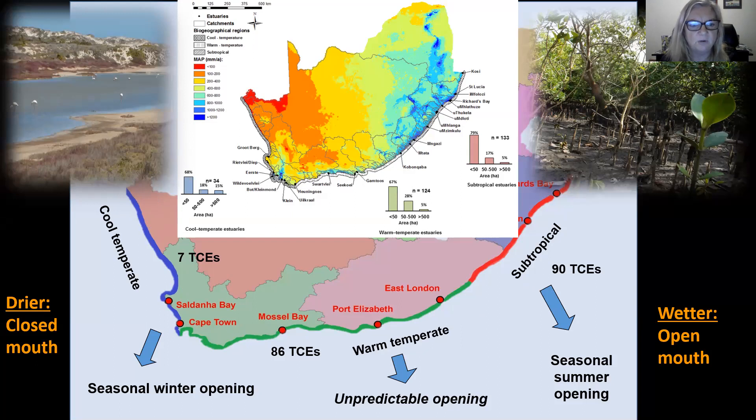Because of this rainfall gradient, the closed estuaries have different times of the year when the mouth is open to the sea. We have seasonal winter opening on the west coast, unpredictable opening on the south coast, and seasonal summer opening on the east coast. With climate change the west coast is going to get drier and we expect more closed mouth conditions, whereas the east coast is going to get wetter and we expect more open mouth conditions.